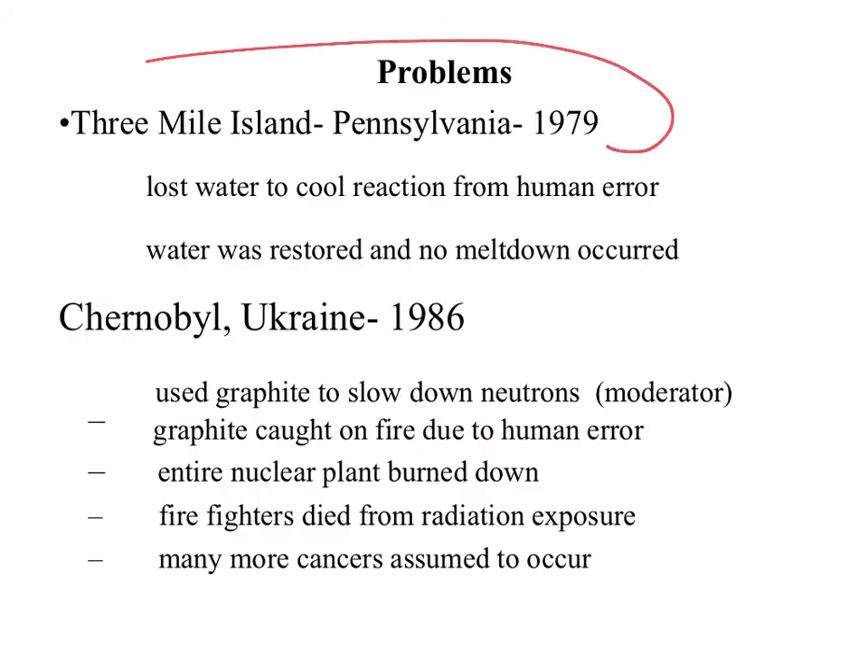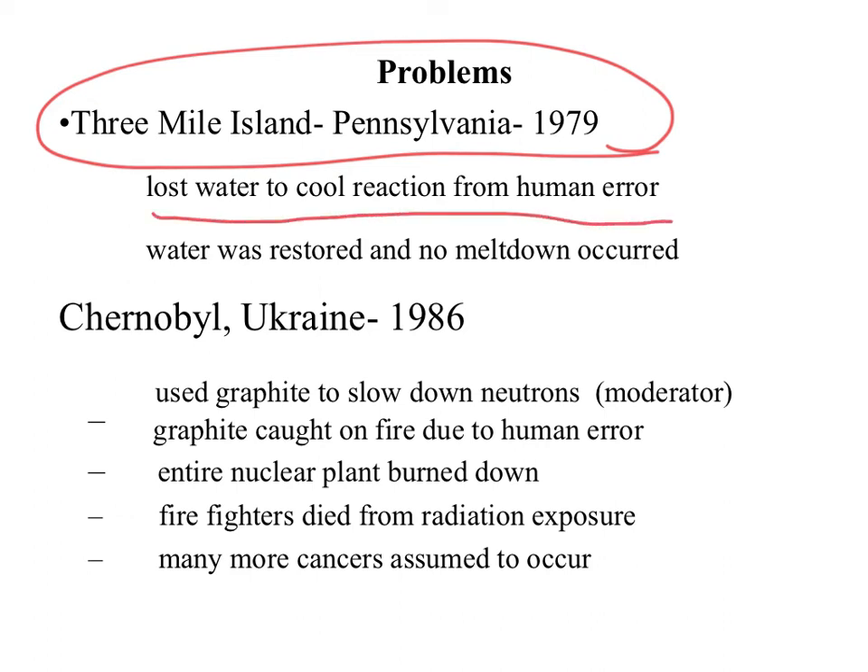The closest accident to home in the United States happened in Pennsylvania in 1979. There was human error and instrument error — too much water was taken out of the reactor, so the reaction got way too hot. No official full meltdown occurred, but there was a partial meltdown, meaning the uranium rods were starting to melt. In the end, nobody died and the reactor was shut down. Surrounding towns had to be evacuated — it was a big scare — but nothing terrible happened besides the fear.